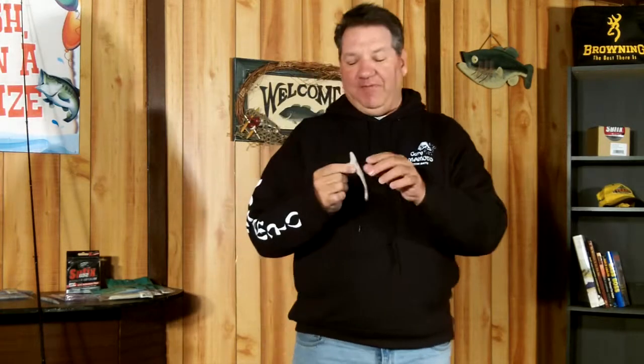A soft plastic jerk bait is the answer, and this one right here is one of my favorites — the D Shad from Yamamoto. I'm not a huge fan of a lot of these types of baits because I tend to lose contact with the bait and don't feel what it's doing when I'm twitching it. And when you get a bite with these baits, sometimes you don't feel the fish eat it, so I have a tendency to miss a lot of fish.